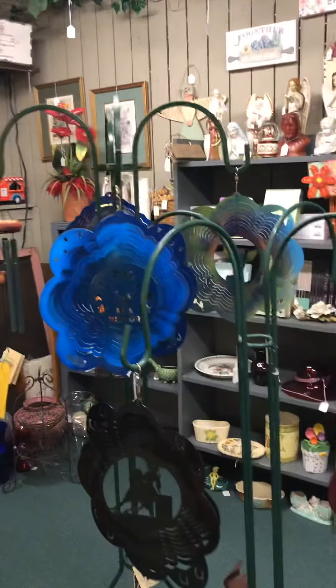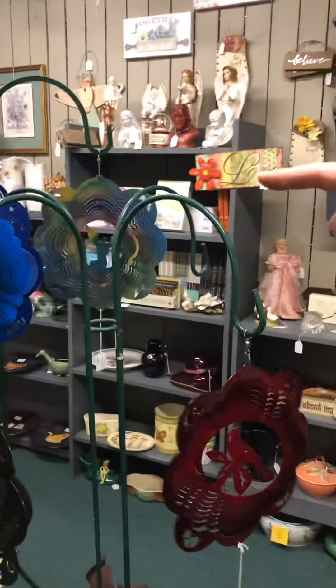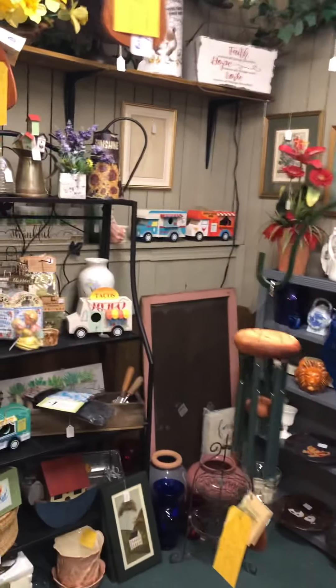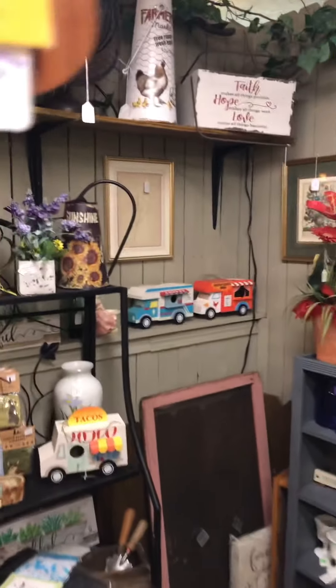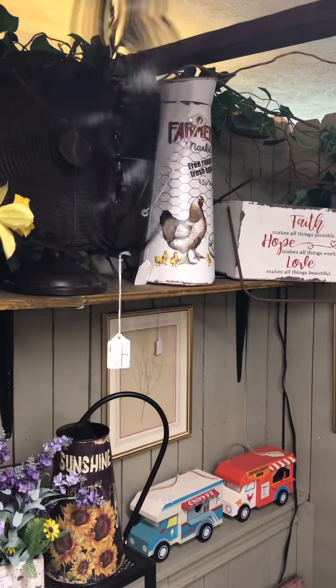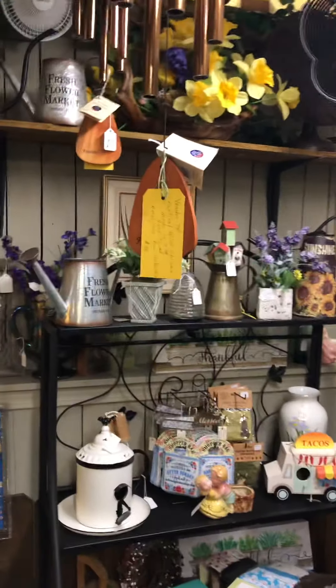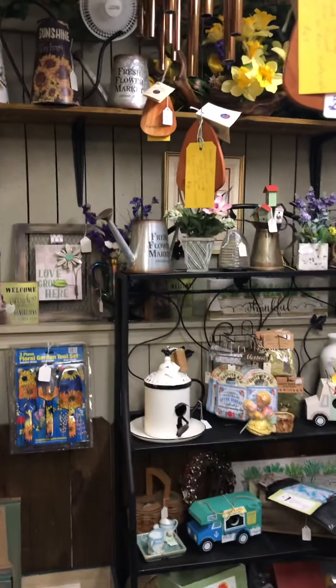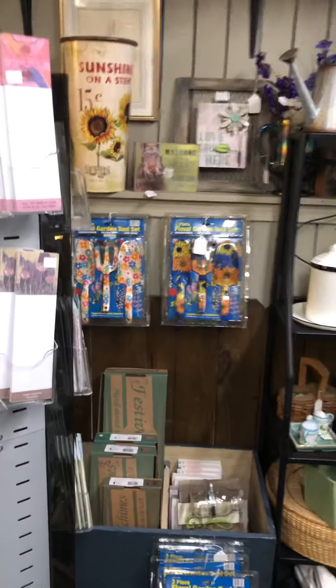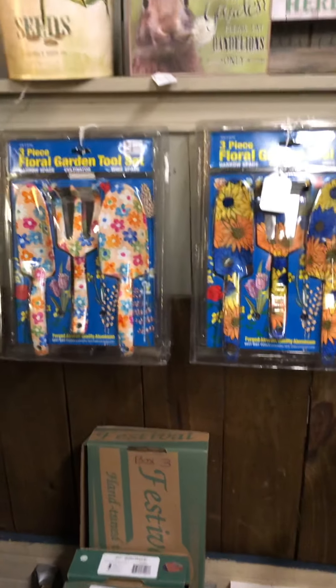We have outdoor whirligigs — a lot of things for outdoor over here. Motorcycle whirligigs, check it out! The barley lovers — you have to have one of those. She's got a fan on it to show you what the wind does to these things. And over here are some garden trowels, and if you want fancy ones, we've got it.